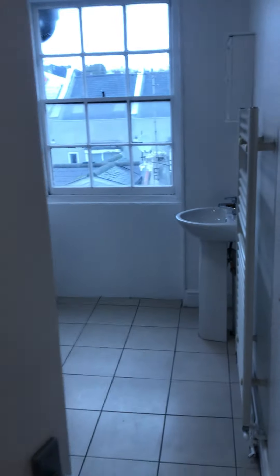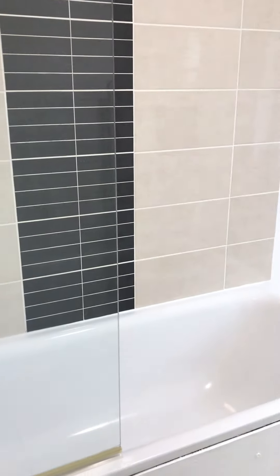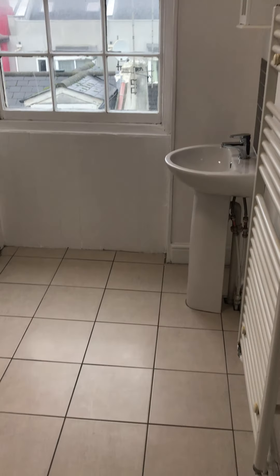And lastly, I'll just take you through to the bathroom. As you can see, it's a tiled bathroom. We have a bath here with a shower overhead and it's a really good size.